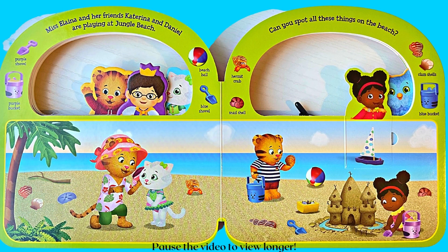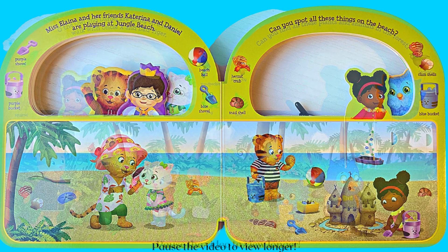Miss Alina and her friends Katrina and Daniel are playing at Jungle Beach. Can you spot all these things on the beach? Can you spot the purple shovel, the purple bucket, beach ball, blue shovel, hermit crabs, snail shell, clam shells, and blue bucket? Point to the sand bucket that is full. Point to the sand bucket that is empty.